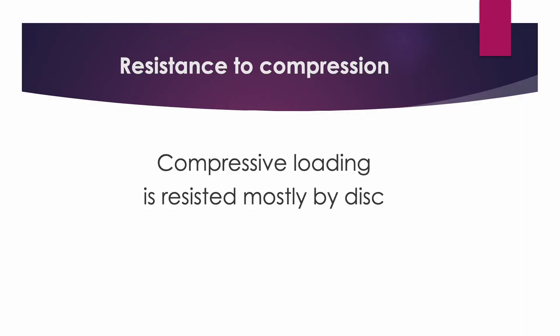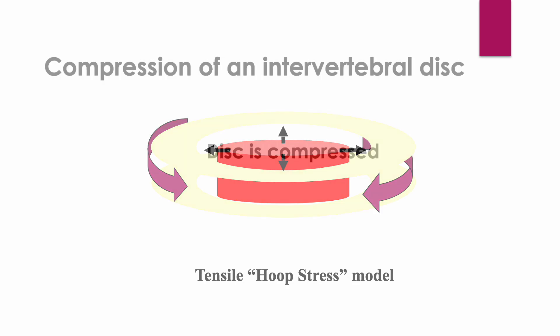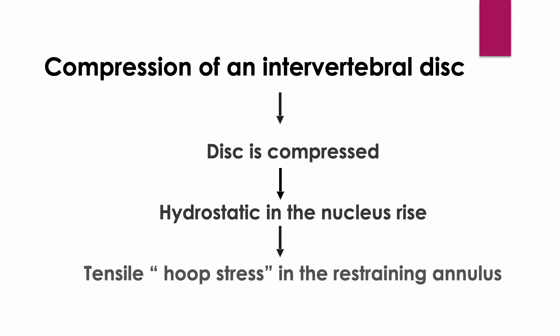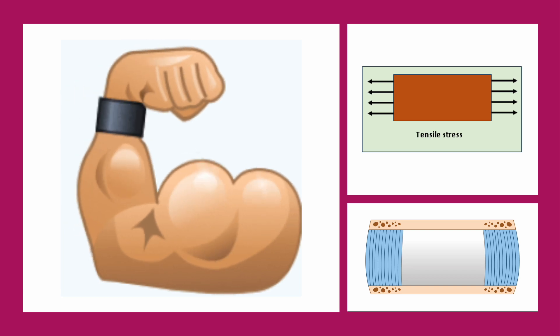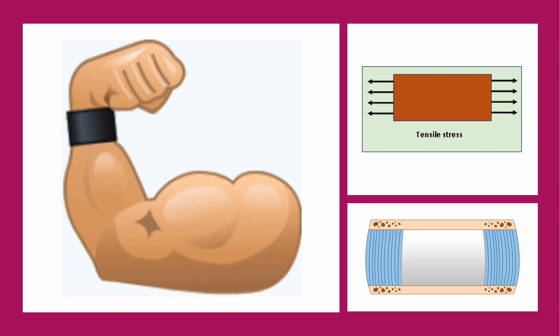The multi-stacked layers make it stronger and more resilient to tensile force, like tires and jeans. The biomechanical properties of the disc can be explained by the tensile-hoop stress model. Compression of the intervertebral disc increases the hydrostatic pressure of the nucleus, which increases the tensile-hoop stress in the restraining annulus. The disc is strong against compressive force because of the strong resistance to tensile stress of the annulus fibrosus.